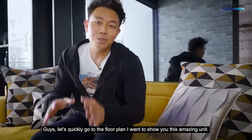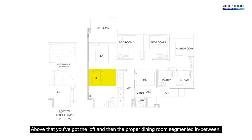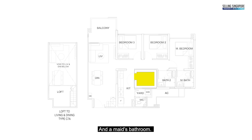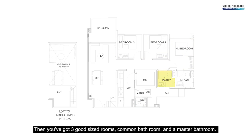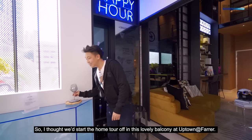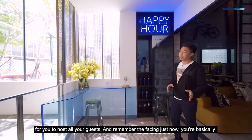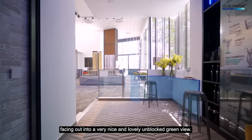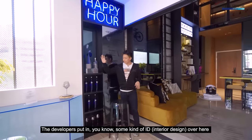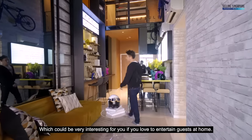Let me show you this amazing unit starting with the floor plan. From the living room you've got a massive six-metre-high ceiling that extends into the foyer area. Above that is the loft, with the dining room segmented in between. Behind the kitchen is a bomb shelter and maid's bathroom, plus three good-sized rooms, a common bathroom, and a master bathroom. Starting the home tour on the balcony — it's a huge squarish space great for hosting guests, with an unblocked green view. The developers have added some ID to create a bar vibe, which is great if you love entertaining.